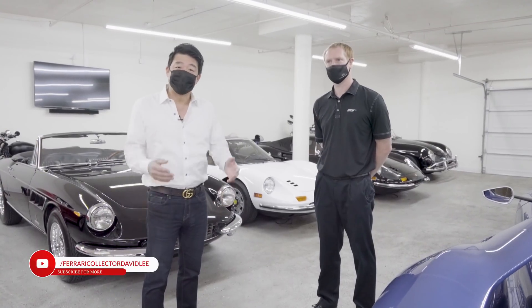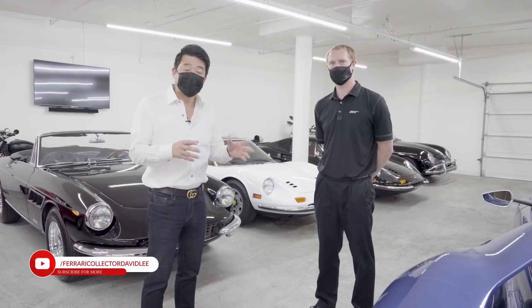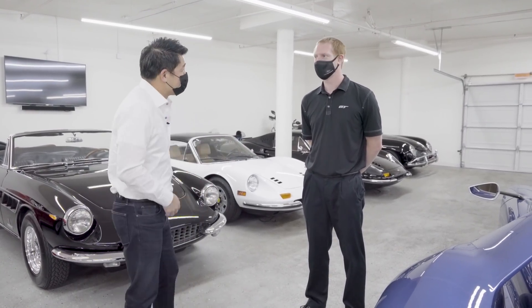Hi everybody, this is David Lee. Welcome back to my channel. Today we're going to have a detailed explanation of my new Ford GT. We have Steve here from Ford Performance to come and explain this to us. Thank you for coming, Steve.